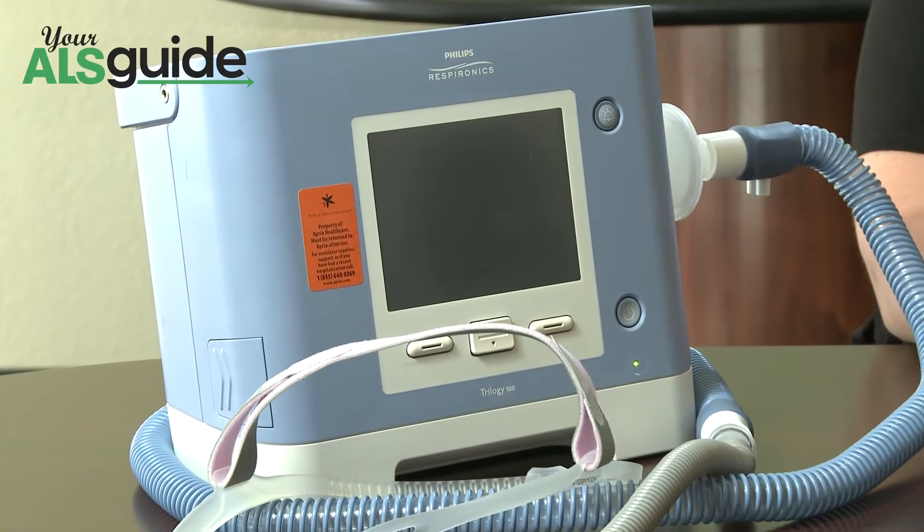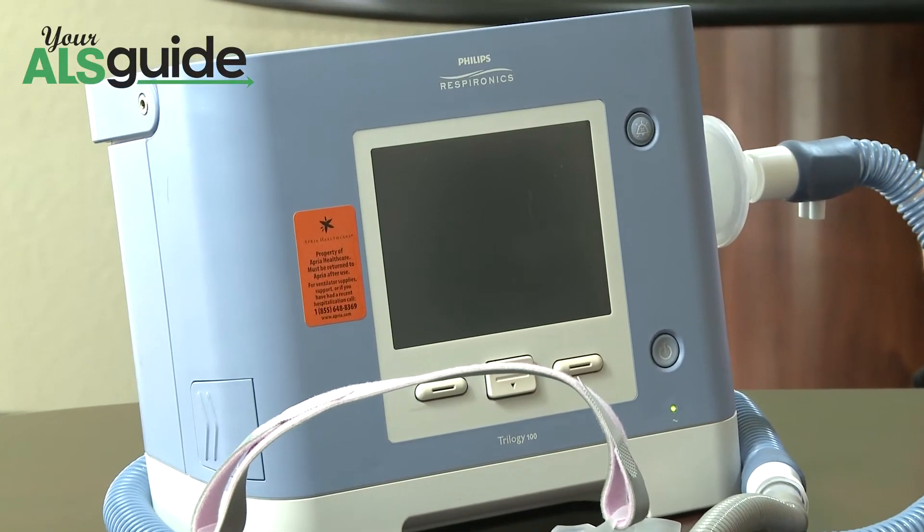For a patient who has dyspnea or shortness of breath during the day, or may have a more complex issue while sleeping, we would look at the Trilogy. There are a couple of similarities between the units — the interfaces are interchangeable. The nasal pillows can be used with the Trilogy or with the bi-level, and the full face mask can also be used with either as well.